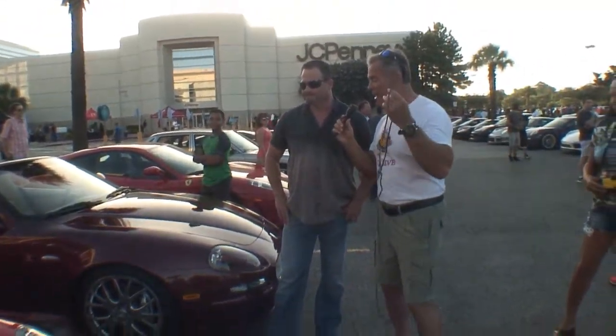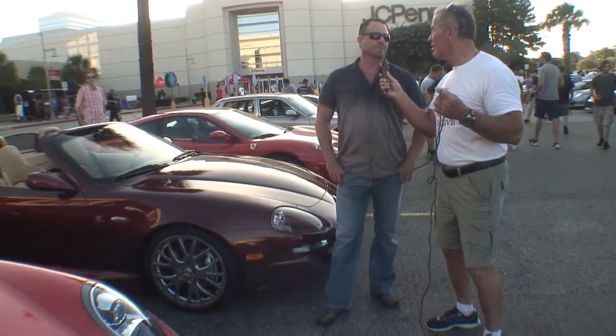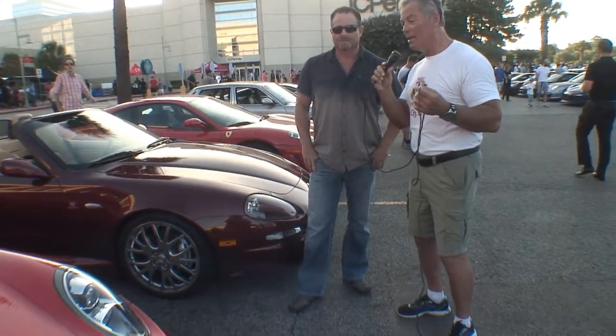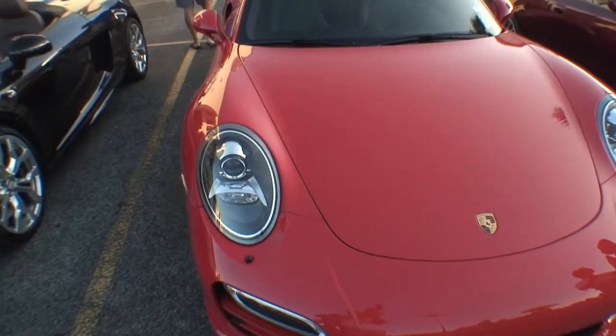What kind of horsepower is this car running? It's 3.8, and factory stock it's about 520 at the crank, but I've got a tune on it, so we're looking at about 600 total. That's a bunch. And you just got this car? We just got it in March.